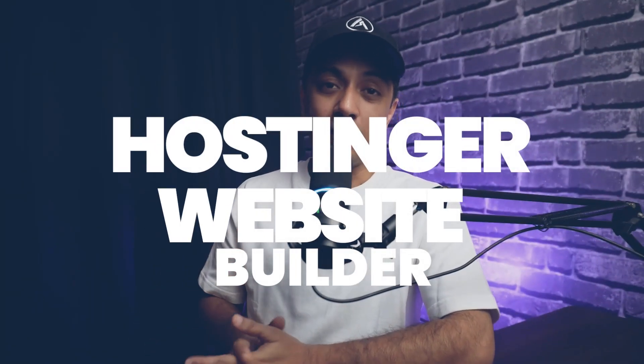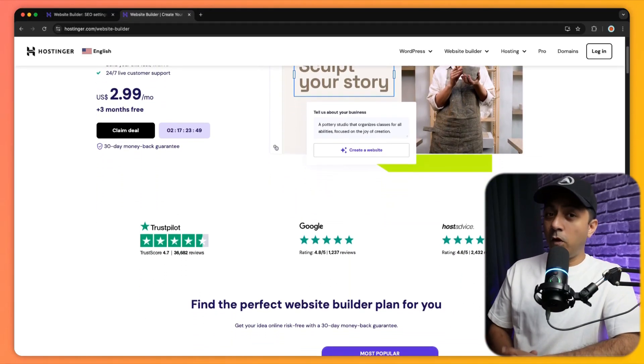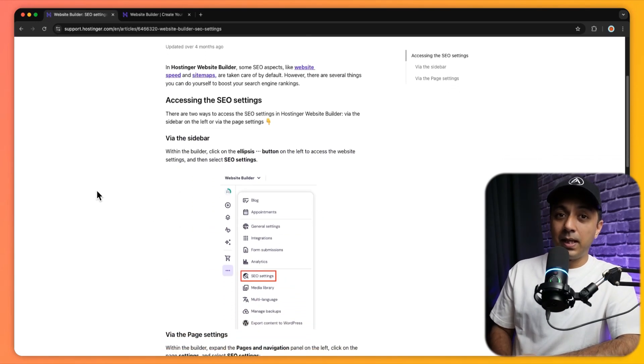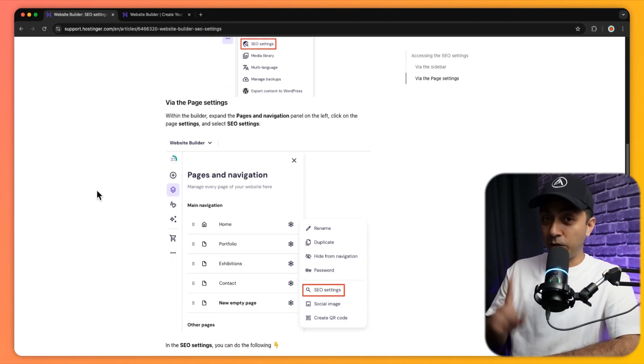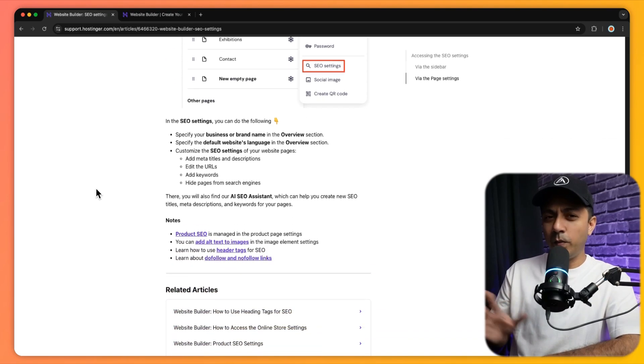Next up is the Hostinger website builder, which is relatively new but making a name for itself with its ease of use and affordability. The platform offers solid SEO tools like customizable URLs, meta descriptions, and mobile optimization. While it's not as robust as WordPress, Hostinger is a good choice if you want a simple, effective website without breaking your bank.